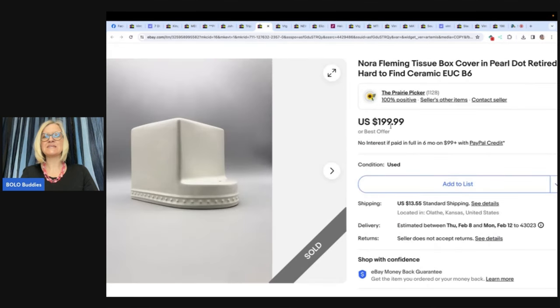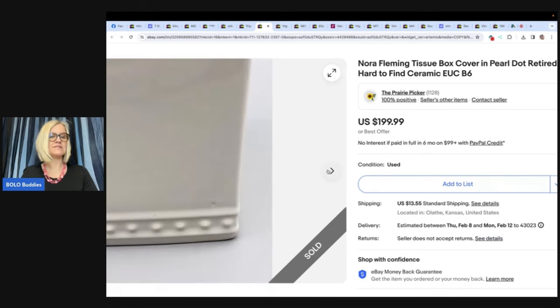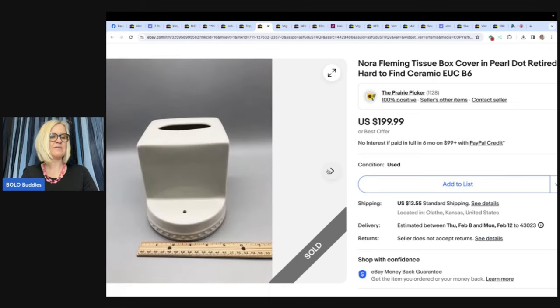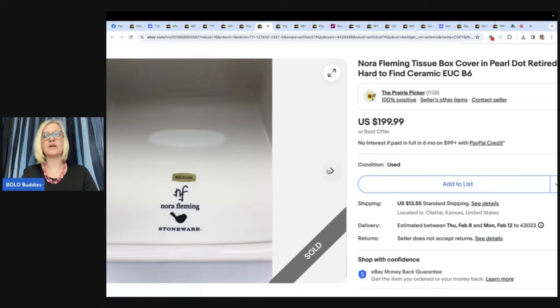The next item is a Nora Fleming tissue box cover in Pearl Dot — retired and hard to find ceramic. Found at Goodwill for $5.99, sold in less than 24 hours for $179.99. Total profit after cost of goods: $162.61. Recent sold comps showed new open box selling for $200. She listed it for the same and sent an offer to several watchers for 10% off — very happy with the quick flip. This comes from the Prairie Picker.